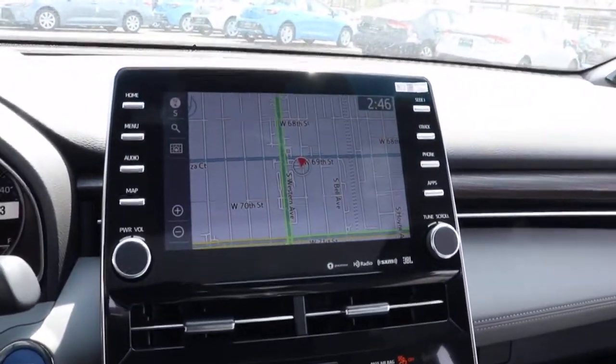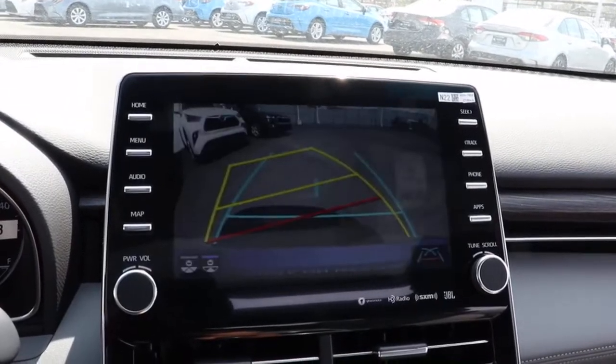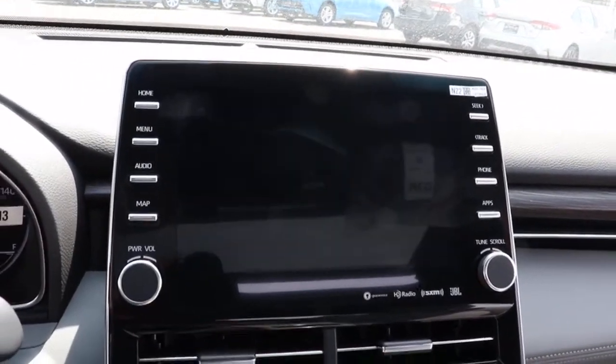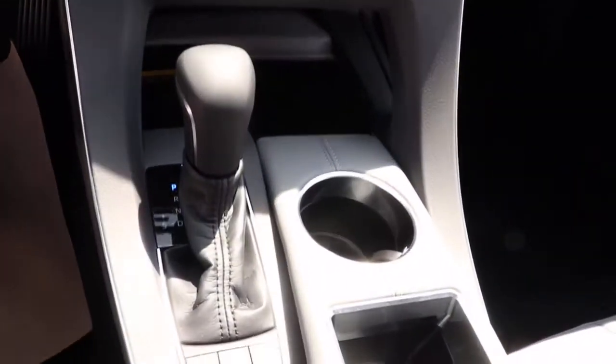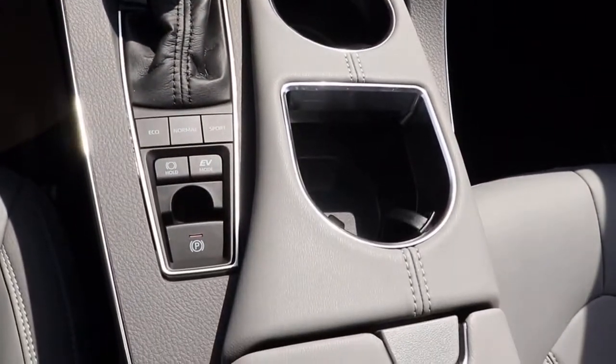The following are some of this vehicle's highlighted options: keyless entry, backup camera, heated mirrors, adaptive cruise control, keyless start, power passenger seat, remote engine start, satellite radio, woodgrain interior trim, and lane keeping assist.